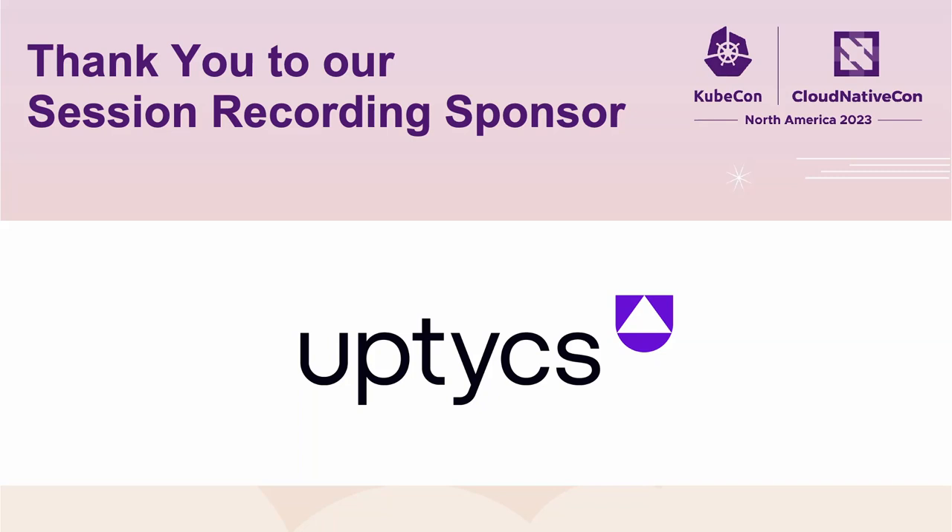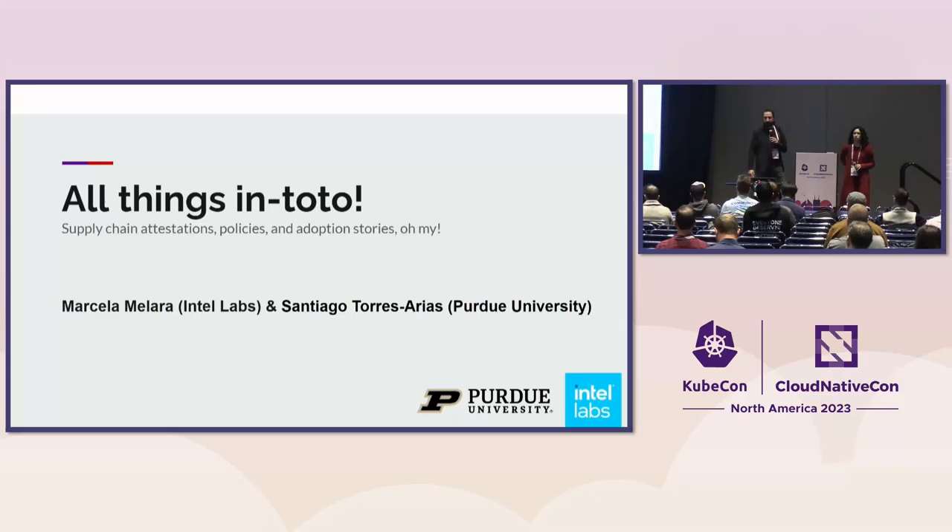Welcome to All Things In-Toto. I am Santiago Torres. I work at Purdue University as an assistant professor and I do research on software supply chain security — that is, I care about how software is made securely and how software is consumed securely.